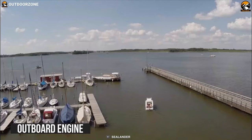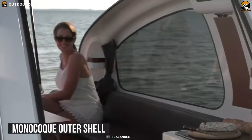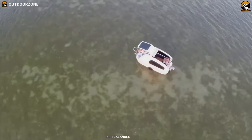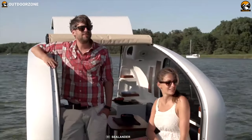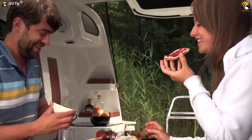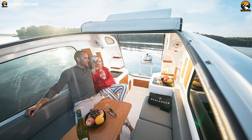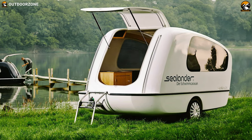With the help of an outboard engine, it functions as a small motorboat out on the water. Its monocoque outer shell is extremely robust, helping it stay stable on water. The Sealander features a great interior with a decent amount of living space which can transform into a sleeping bed. Offering 1,654 pounds of hull capacity, it has ample storage where you can organize all of your camping essentials without any worry.